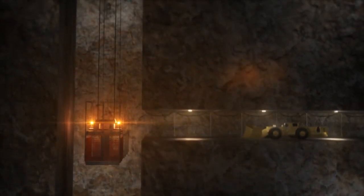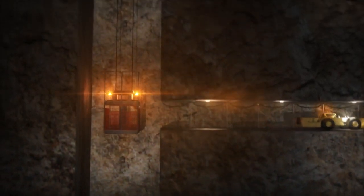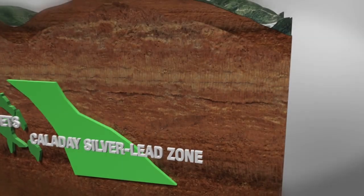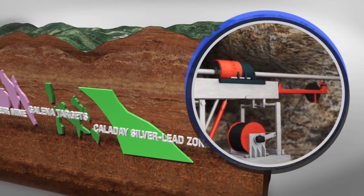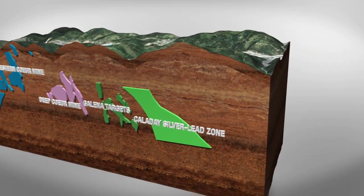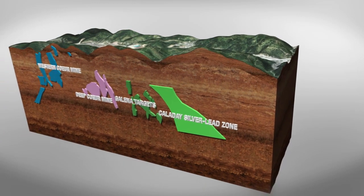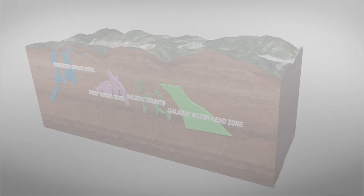With over 800 tons per day of unused hoisting and milling capacity at Galena, U.S. Silver and Gold could begin mining here as early as Q4 2013. Drilling and further studies are ongoing in the Caleday Zone to determine optimal mining methods and to finalize a mining plan for the high-grade resource in the zone. This work is expected to add substantial mine life and further lower overall costs at the mine.